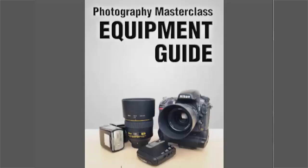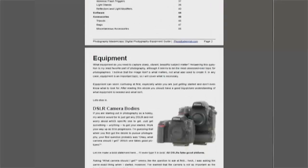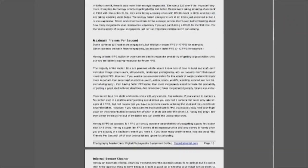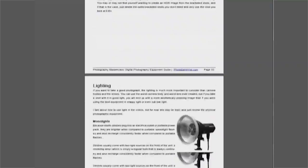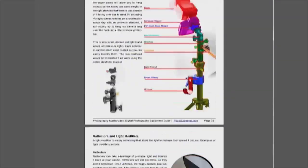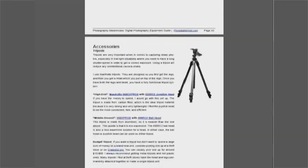On top of that, I'm also going to include a 50-page equipment guide PDF. Within this document, I review and recommend different things for different people — cameras, lenses, filters, tripods, strap systems, cleaning systems, storage systems — all that stuff will be in the ebook with recommendations tailored toward you.